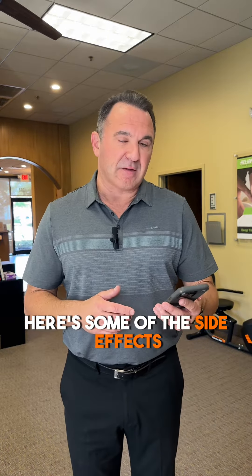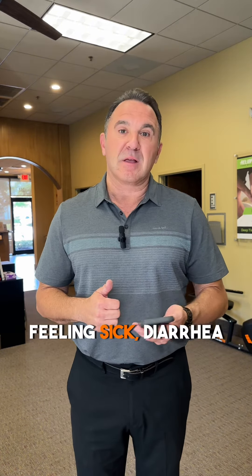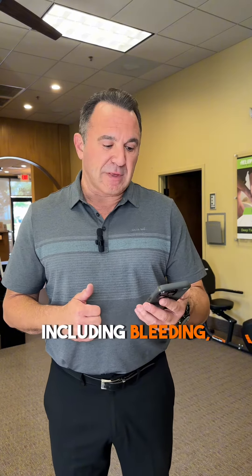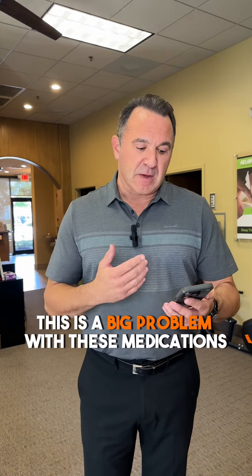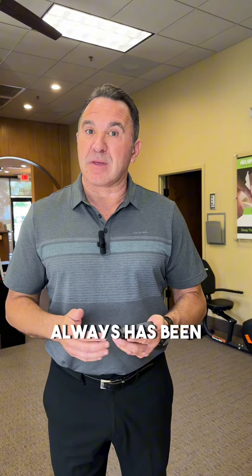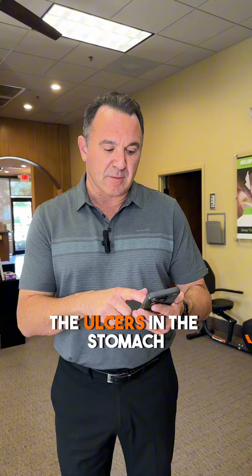Here are some of the side effects. Number one is indigestion, including stomach aches, feeling sick, diarrhea, stomach ulcers including bleeding, internal bleeding, and anemia — because you bleed, you lose blood. This is a big problem with these medications, always has been: the indigestion and the ulcerations that can happen, the ulcers in the stomach.